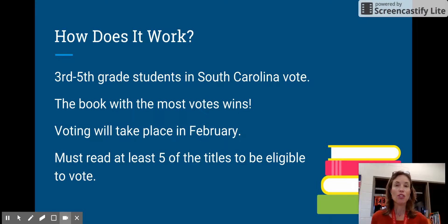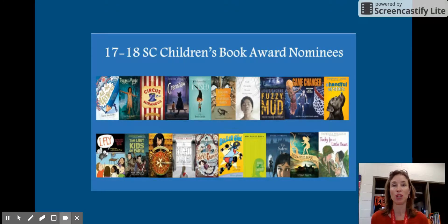In order to be eligible to vote, you have to read at least five of the titles. That should be really easy for us this year because there are 20 titles, and 10 of them are on Battle of the Books. So if you read the Battle of the Books titles, you are already going to be eligible to vote.